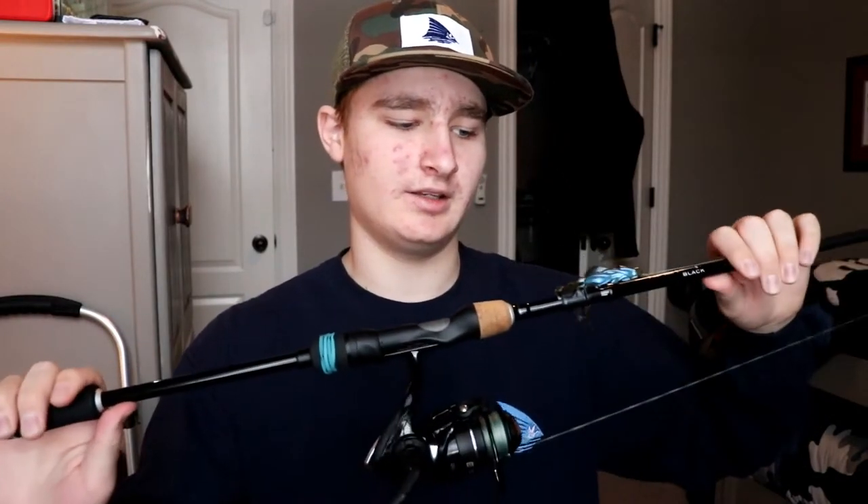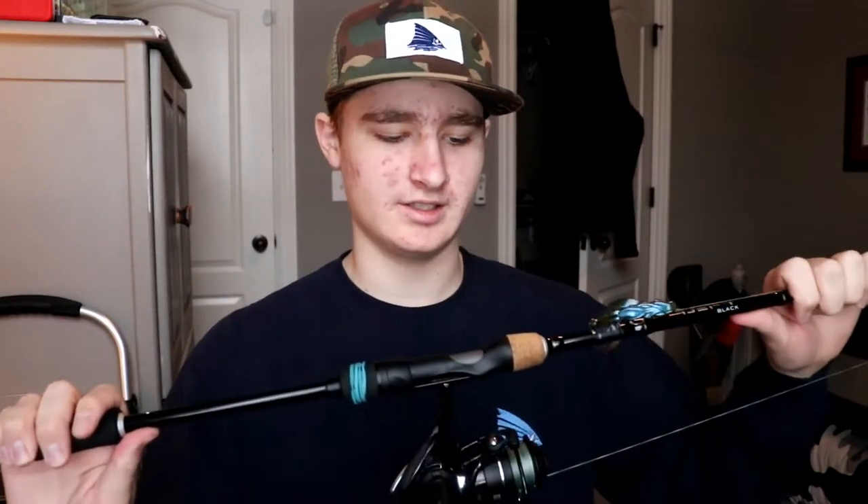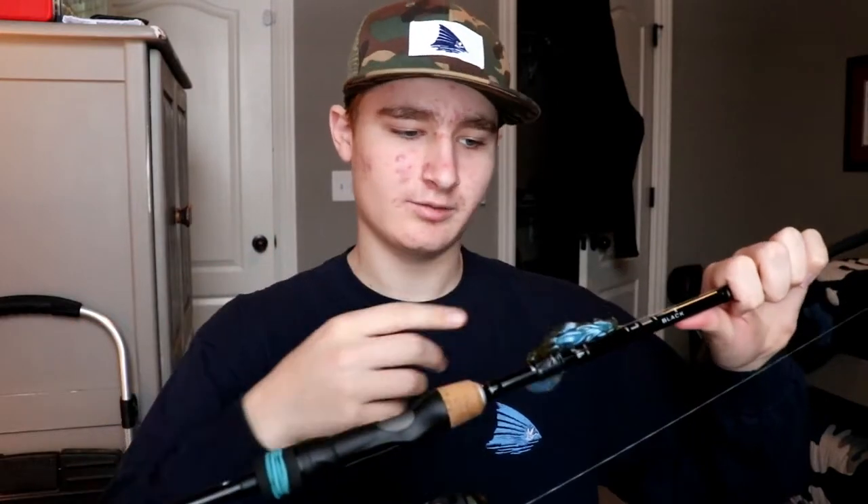A 7'1" Medium is like a 7' Medium Heavy in a bait casting world. This thing, you can throw — I've got a Ned Rig on here right now — you can throw shaky heads, jerkbaits, small crankbaits, some lipless crankbaits. I've thrown small frogs on here even. This is a very versatile rod. It's super sensitive as well. It's a great rod and reel combo.